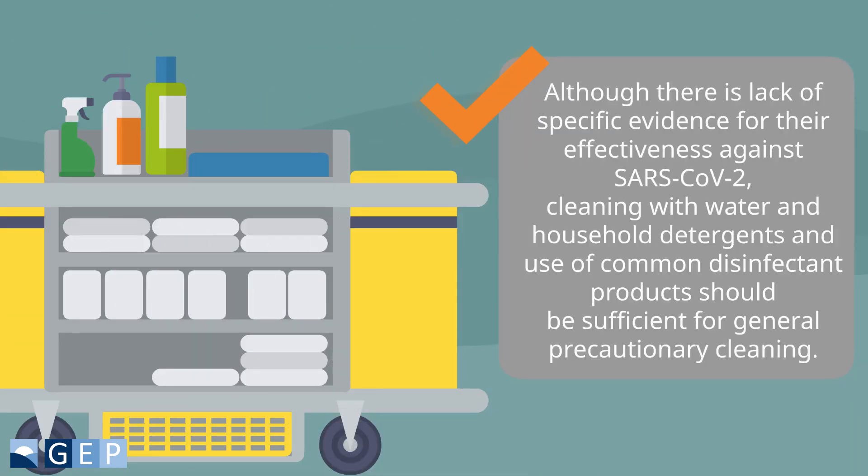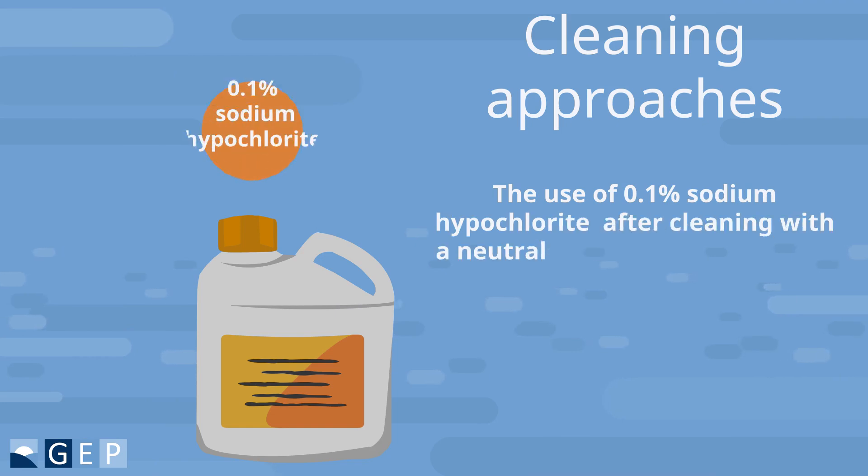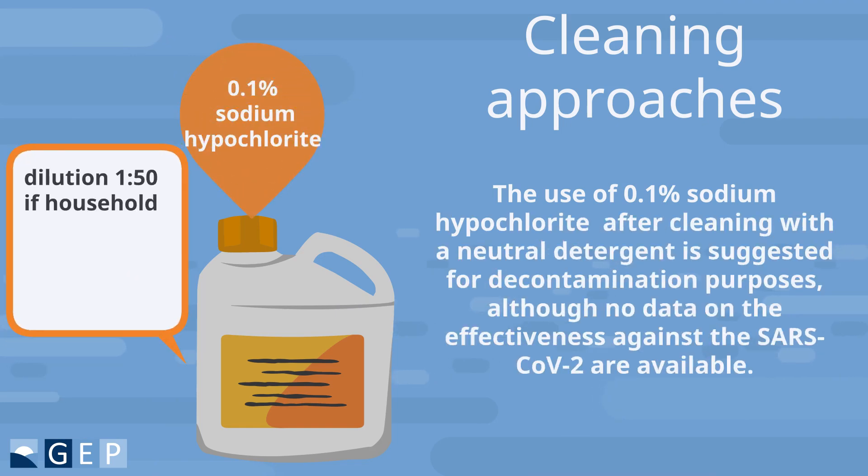Although there is a lack of specific evidence for their effectiveness against SARS-CoV-2, cleaning with water and household detergents and the use of common disinfectant products should be sufficient for general precautionary cleaning. The use of 0.1% sodium hypochlorite after cleaning with a neutral detergent is suggested for decontamination purposes, although no data on effectiveness against SARS-CoV-2 are available.